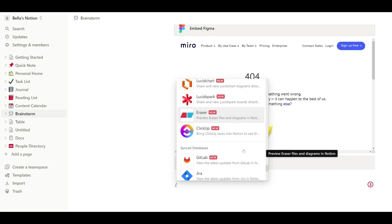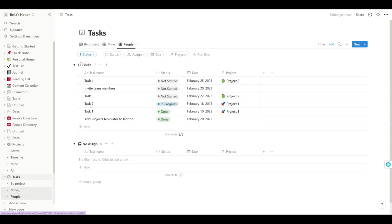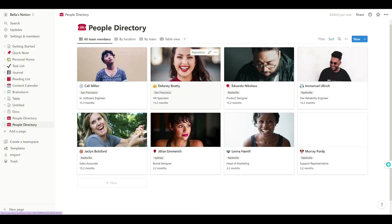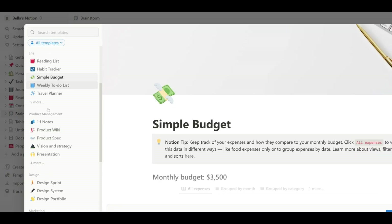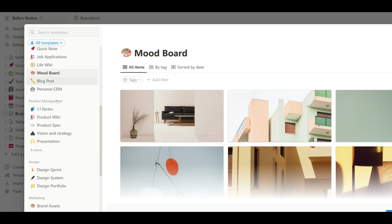You can organize tasks, assign them to specific people, set due dates, write documentation, create a directory for people with pictures and contact information, keep a journal, create task lists for your day-to-day activities, see a history of changes in any of those items, and so much more.